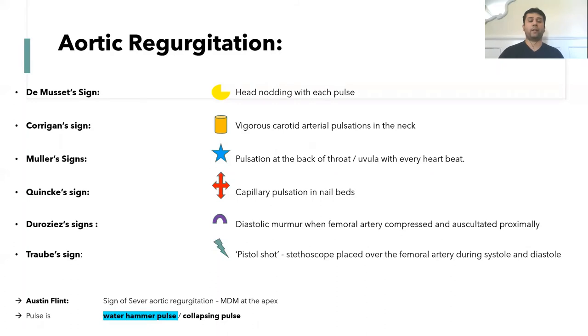The pulse associated with aortic regurgitation is called the water hammer pulse, or collapsing pulse. When feeling for the pulse and lifting the arm up, it slows down and the intensity is not as much — that's called the water hammer pulse. That was a quick video on aortic regurgitation.